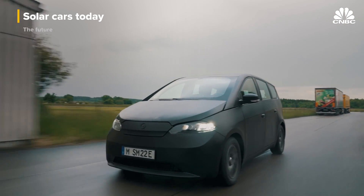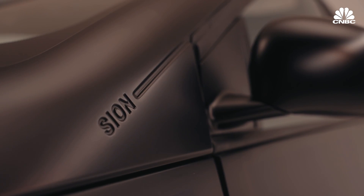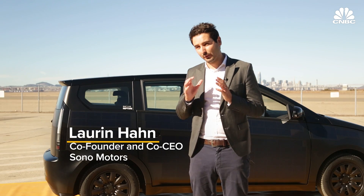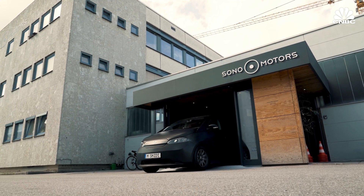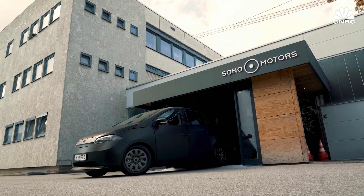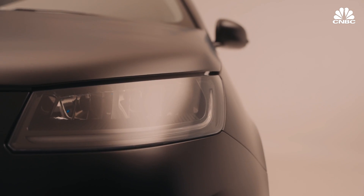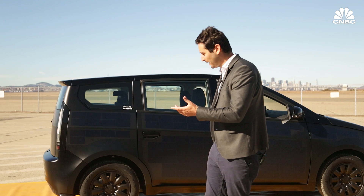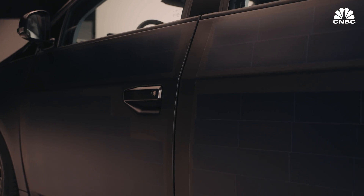One of the first cars to hit the market will be the Sono Scion, scheduled to begin production in Europe in mid-2023. The company says it already has 42,000 reservations for the vehicle, priced starting at $25,000. They keep it affordable through five key differences: contract manufacturing with Valmet Automotive in Finland, just one variant that comes only in black, online direct sales, no steel stamping with an aluminum space frame, and no paint because solar panels cover the outside.